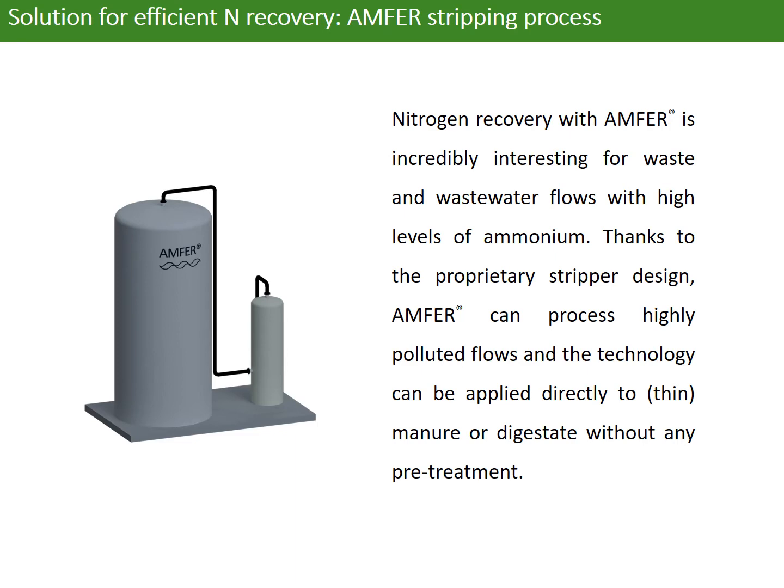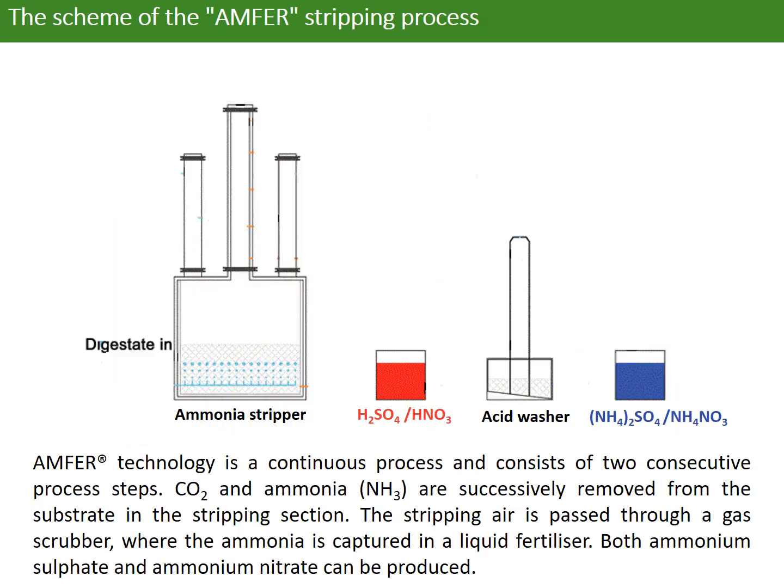With a well-designed stripper, ammonia technology can process highly concentrated flows and the technology can be applied directly to manure or digestate without any pretreatment. Ammonia technology is a continuous process and consists of two consecutive process steps.